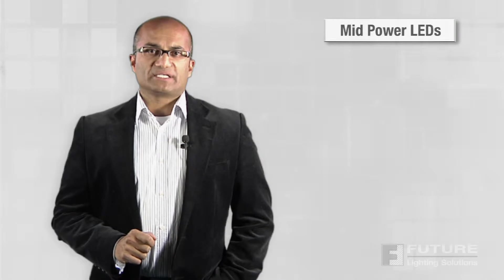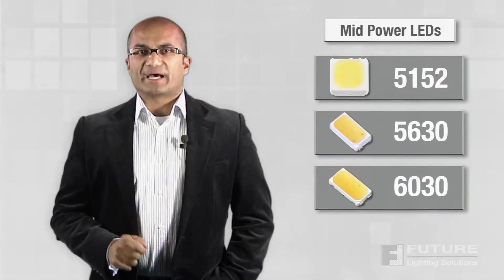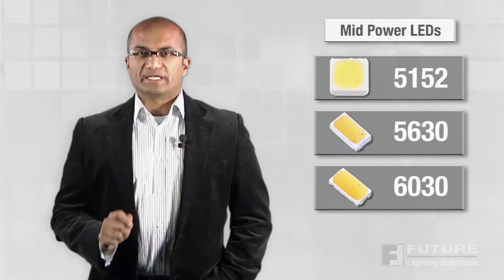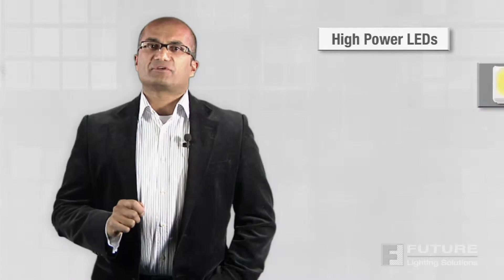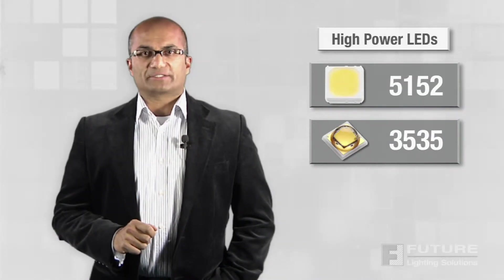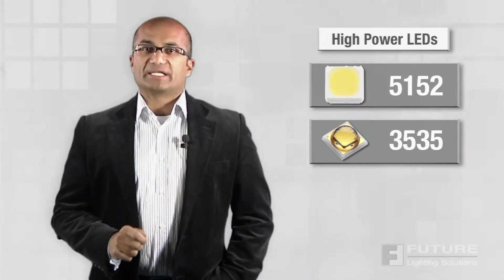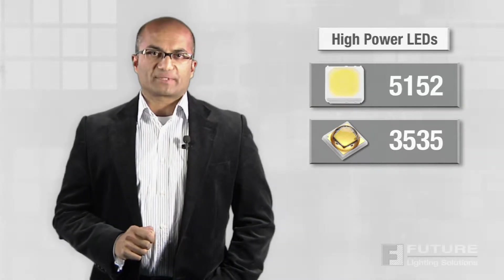The mid-power LEDs are available in 5152, 5630, and 6030 package styles, and are specified for lighting applications from indoor to outdoor luminaires. The high-power LEDs are available in a 5152 lead frame package as well as a 3535 ceramic package, and come in cool white, neutral white, and warm white colors, ideal for indoor, outdoor, and industrial applications.